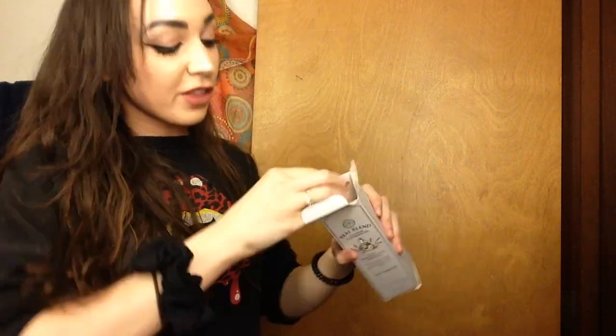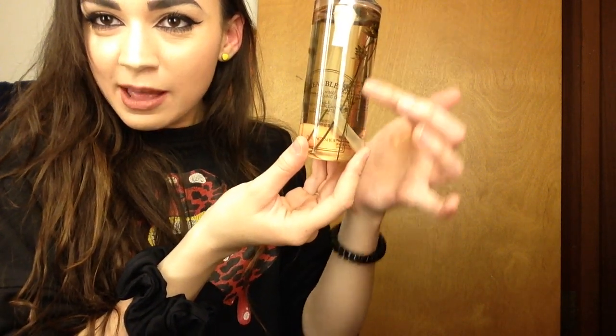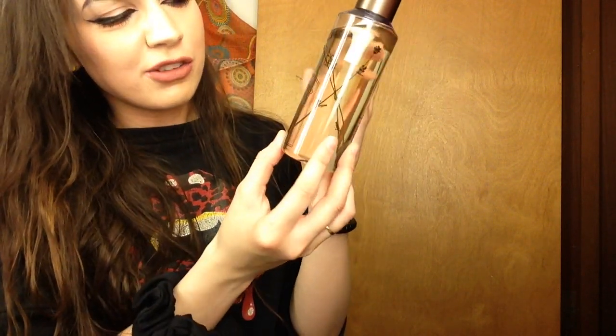I threw away the Face Shop bag because it was literally bursting at the seams — that's how much stuff I got — so I put it in this cute little Lush bag instead. The first thing I'll show you that I got from the Face Shop, and what I was most excited about, is a cleansing oil. I've read a lot about cleansing oils and wanted to try one. I bought the Real Blend Calming Cleansing Oil. There were three versions — a deep rich one, an original, and this calming one. You can see little bits of real lavender floating around in the oil.